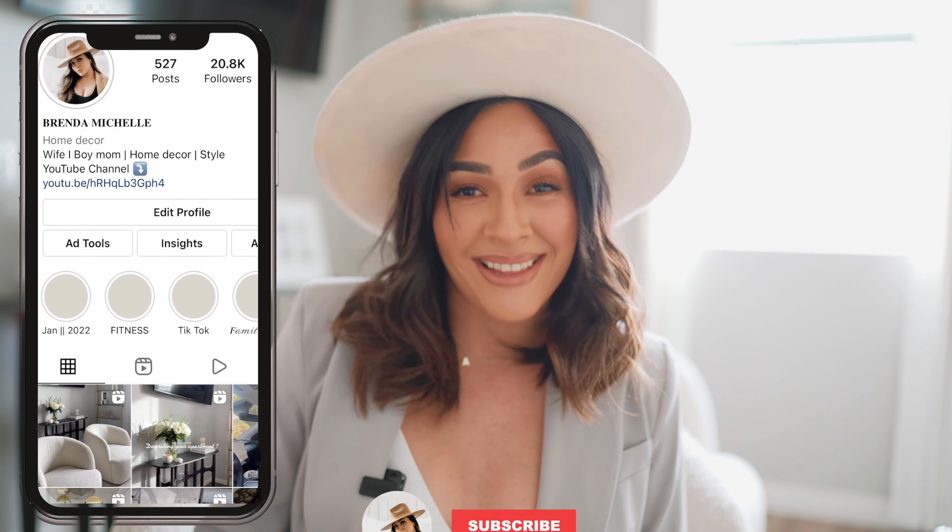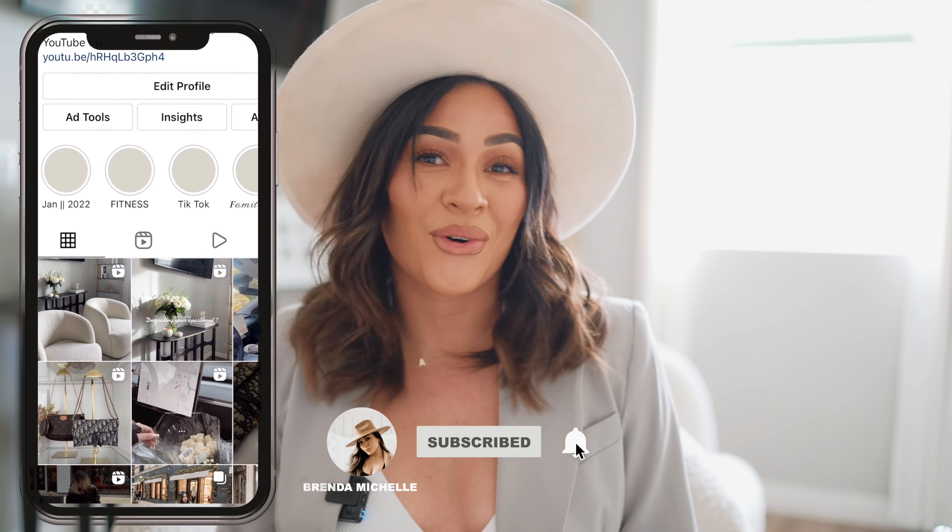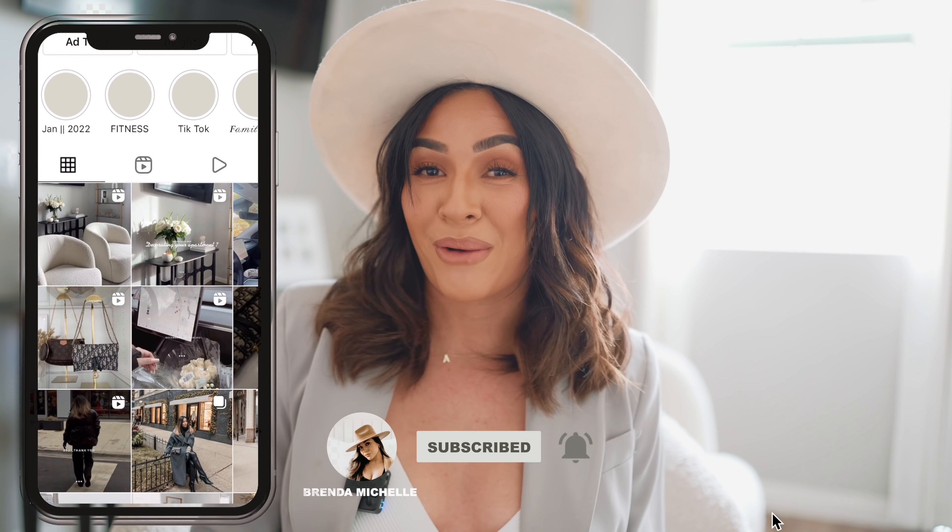Before we get started, hit that subscribe button if you've never seen me before. Don't forget to turn on the notification bell button so you don't miss any of my upcoming videos. Give this video a huge thumbs up if you love all things home decor, and before you leave today, also follow me over on TikTok and on Instagram.